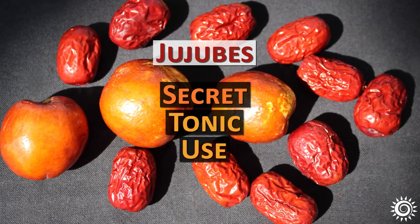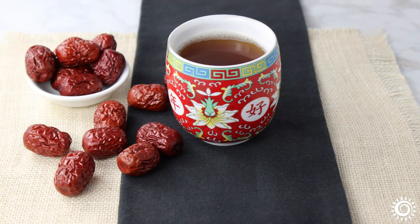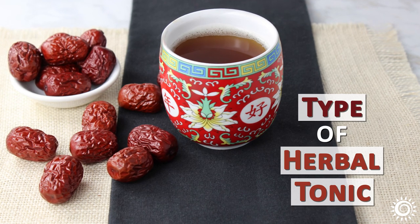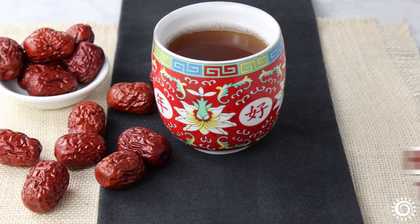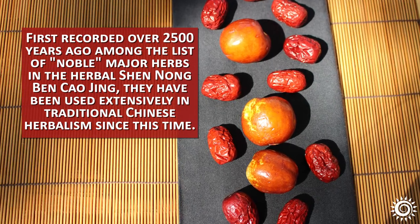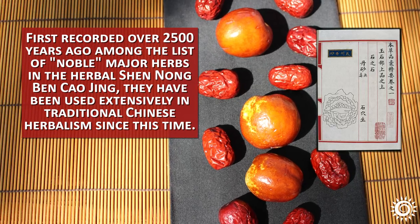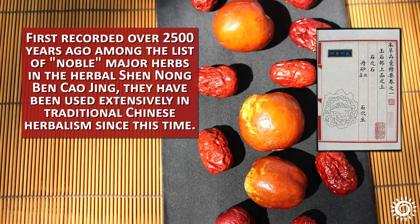Jujubee's secret tonic use for sleep support and insomnia. Jujubee fruits and their seeds have long been used as a type of herbal tonic and are often top on the list for certain uses. First recorded over 2,500 years ago among the list of noble major herbs in the herbal Shen Nong Ben Cao Jing, they have been used extensively in traditional Chinese herbalism since this time.